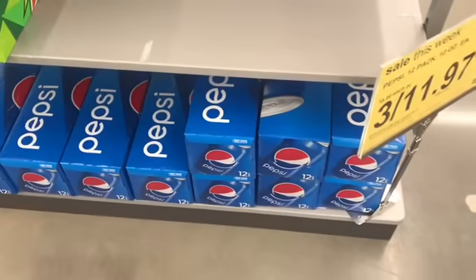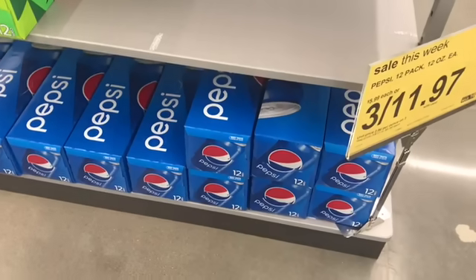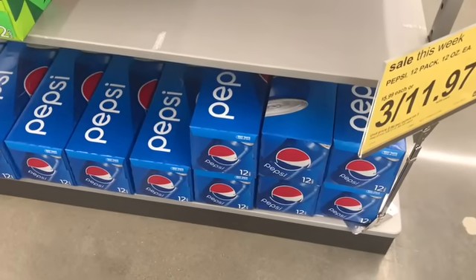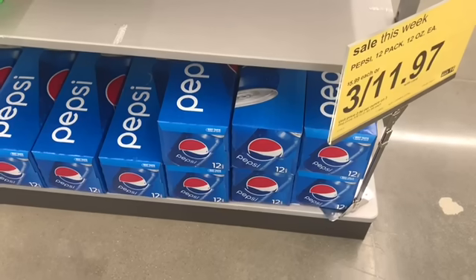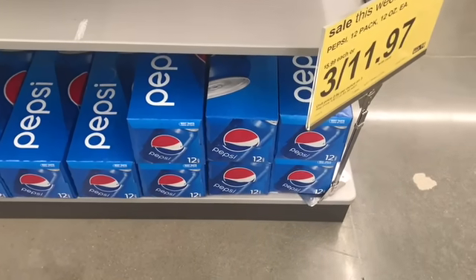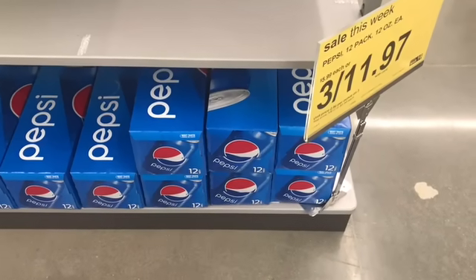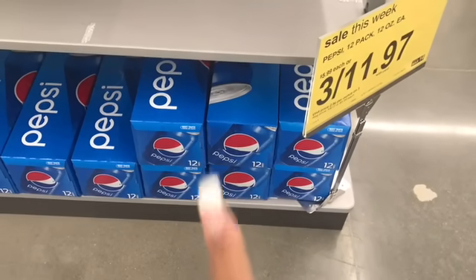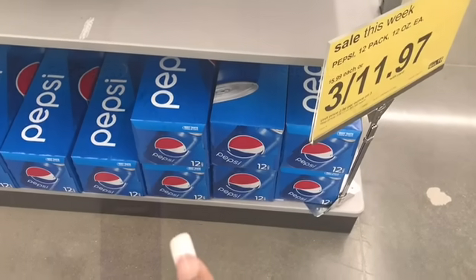So this is the deal that I actually really came in for — the Pepsi. We have two coupons on our app. One of them is $3 for $9.99, and there's also another $2 off coupon. Supposedly this is glitching, and you can buy one pack for like a dollar and something. I'm not 100% sure — I'm about to purchase one and if it works I will let you guys know. Let me go do that first.